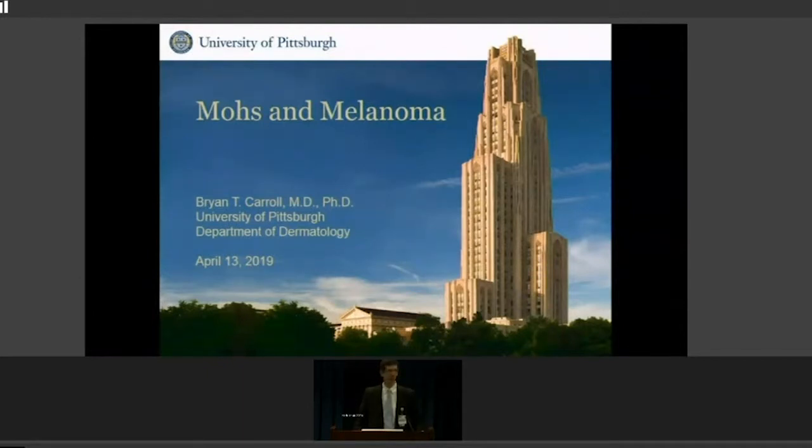I am a Mohs surgeon. A Mohs surgeon is primarily trained as a dermatologist with additional training in both pathology and surgery. We approach a skin cancer with the skills of dermatology to look at the skin and see the changes, surgically remove it, and look under the microscope to identify what the tumor is.